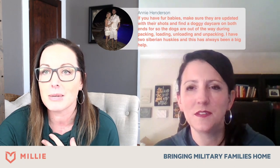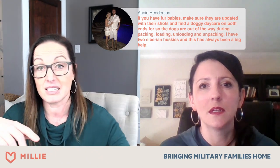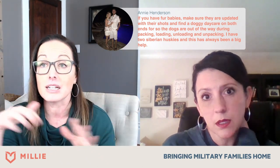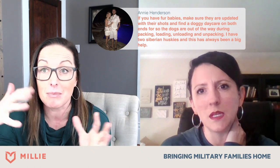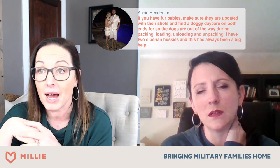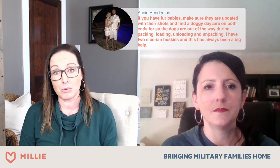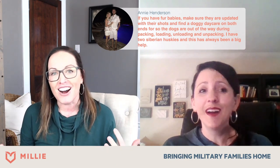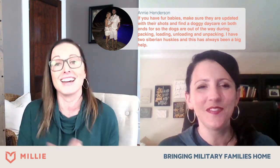Annie has a tip: if you have fur babies, make sure they are updated with their shots. My dog has a folder this size — we just bring the whole folder because he's a disaster. Also, find a doggy daycare to get dogs out of the way during packing, unloading, and unpacking — it stresses them out. I have two Siberian Huskies and it's always been a big help. I actually had a little dog once that had anxiety every time she saw a moving box, so especially if you have a sensitive dog, plan ahead.